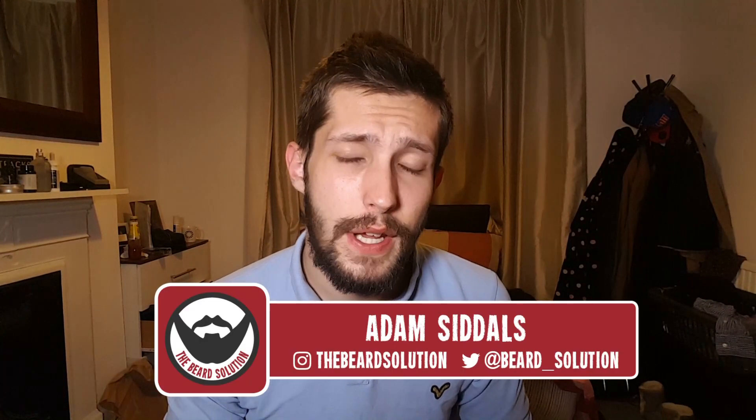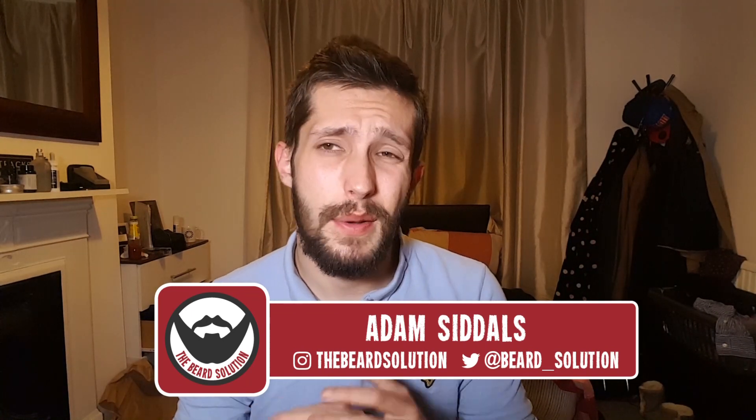Hi guys, Adam from The Beard Solution here with a rather long video. I'm doing about nine weekly updates, bashing them all into one video rather than uploading dribs and drabs. I also want to keep this under wraps — I don't want loads of people asking me 'has it worked yet?' I haven't used it long enough to know.